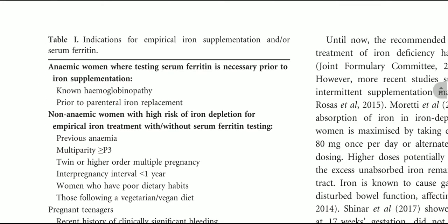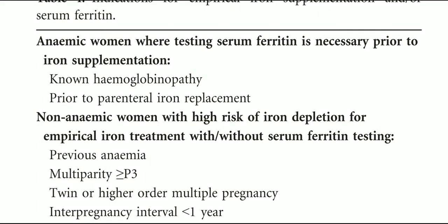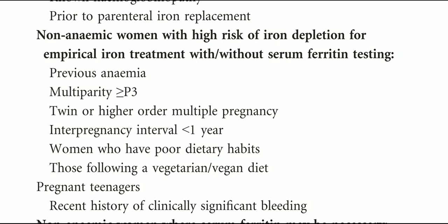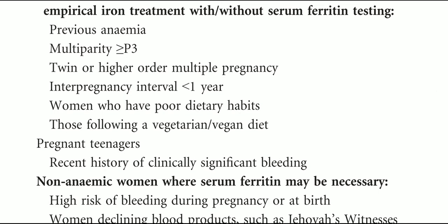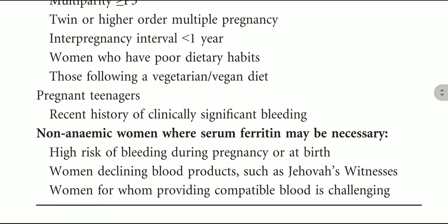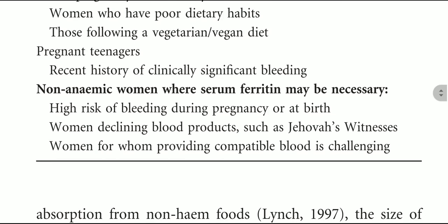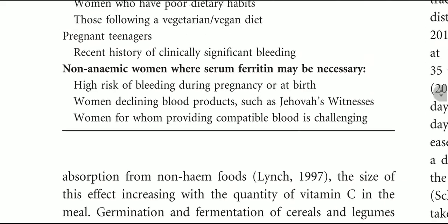Indications for empirical iron supplementation: anemic women where testing serum ferritin is necessary prior to iron supplementation include those with known hemoglobinopathy and those prior to parenteral iron replacement. Non-anemic women at high risk of iron depletion for empirical iron treatment include those with previous anemia, multiparity of more than three, twins or higher multiple pregnancy, inter-pregnancy interval of less than one year, poor dietary habits, vegetarian or vegan diet, pregnant teenagers, and recent history of clinically significant bleeding. Non-anemic women where serum ferritin may be necessary include those at high risk of bleeding, women declining blood products such as Jehovah's Witnesses, and women for whom providing compatible blood is challenging.